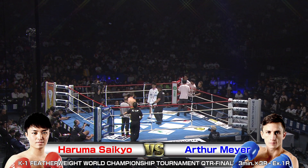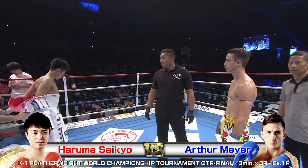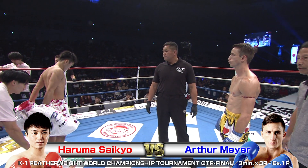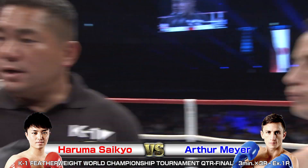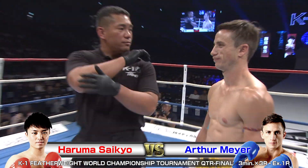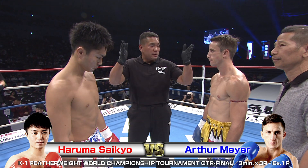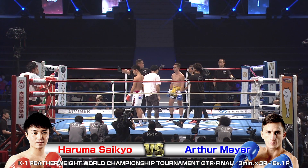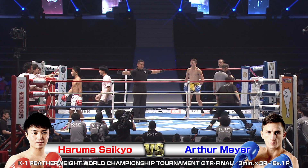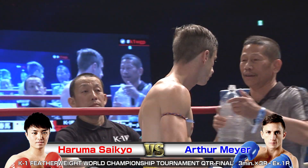We're back with the K1 World Grand Prix 2019 Japan, Yokoha Matsuri. Here at the Yokohama Arena, we've got 12,000 screaming fans ready for this next quarterfinal bout to kick off in the K1 Featherweight World Championship Tournament. In the red, Haruma Saikyo taking on in the blue, Arthur Meyer. I'm Brian, and I'm Phil. Let's see what pops off in the ring tonight.